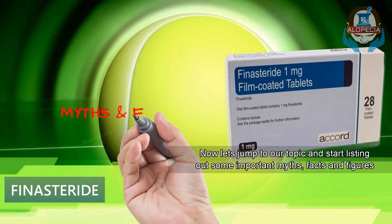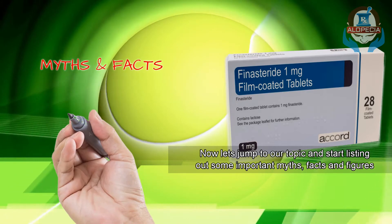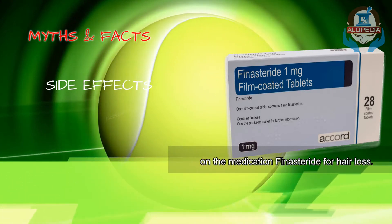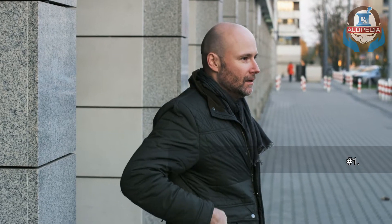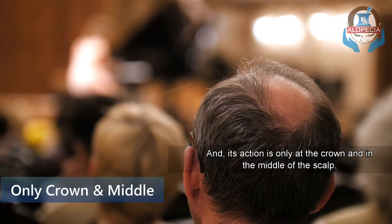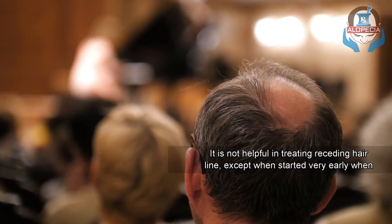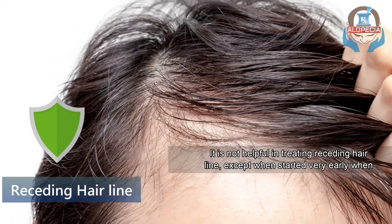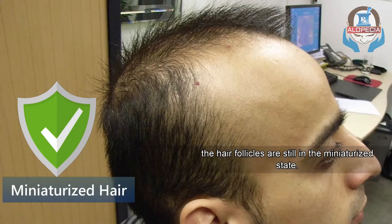Number 1: Let's list out some important myths, facts, and figures on the medication finasteride for hair loss. Finasteride is used to treat male pattern baldness, and its action is only at the crown and in the middle of the scalp. It is not helpful in treating receding hairline, except when started early when the hair follicles are still in their miniaturized state.